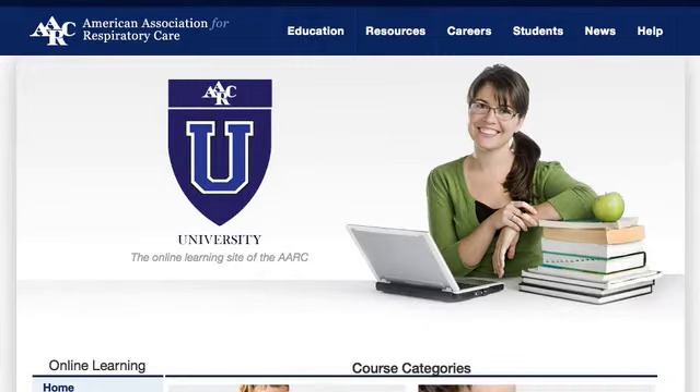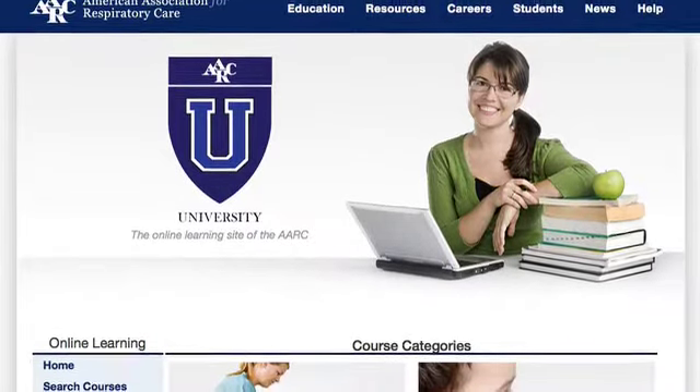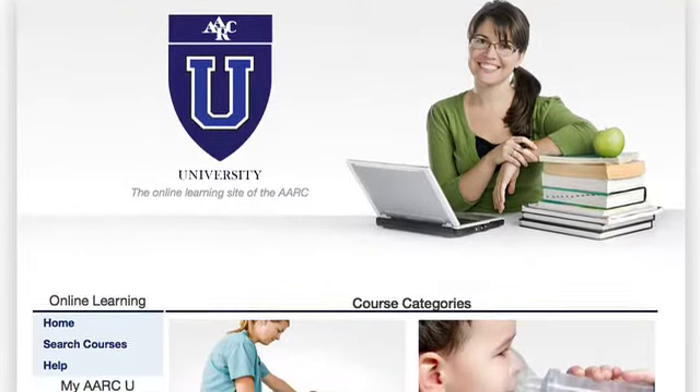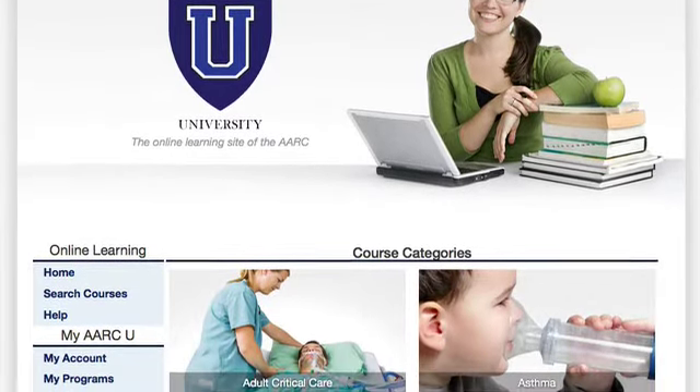Welcome to the AARC University. AARCU is the place for you to access quality continuing respiratory care education. AARCU provides high quality education in an easily accessible format.